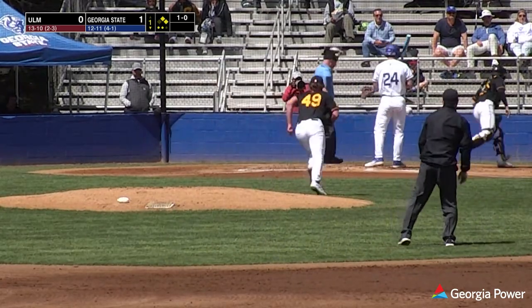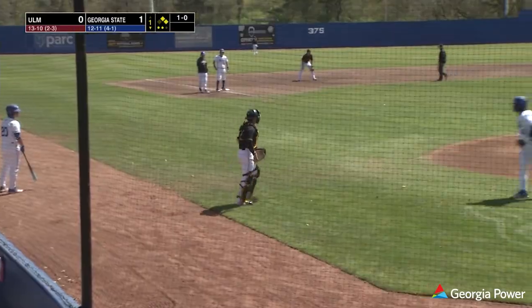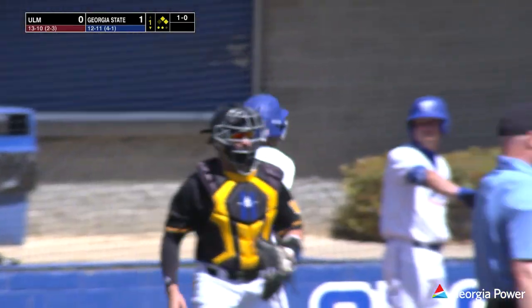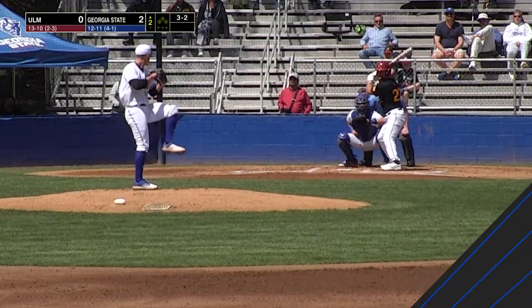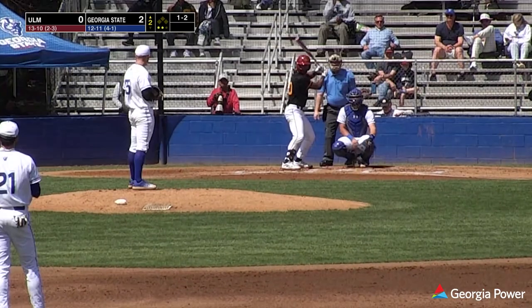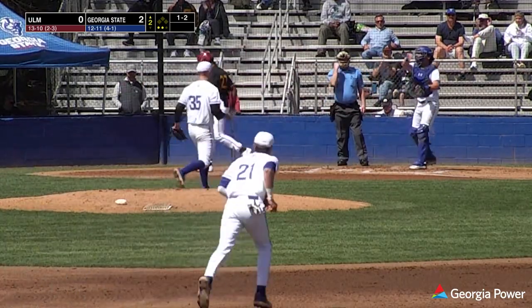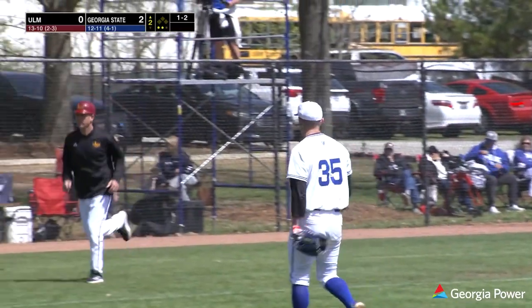Pitch to the plate — that's inside, gets away. Trotting home, he will score standing up. JoJo Jackson getting the second run of the game for Georgia State. Here's the 3-2 pitch — swing and a miss, struck him out. Ball and two strikes — pitch, swung on and missed. Struck him out to end the inning.